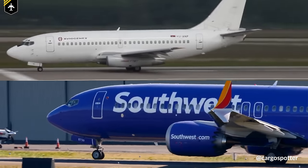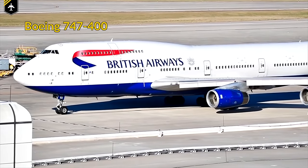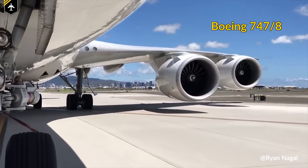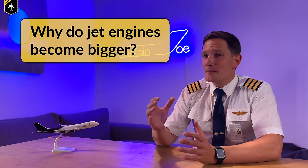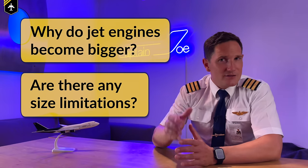And it's not just the 737 that received larger engines. The mother ship, the 747, also increased her engine size over the years. Now this trend can clearly be seen in all generations of all types of airplanes, which leads us to the question: why do jet engines become bigger and bigger, and are there any limitations to their size?